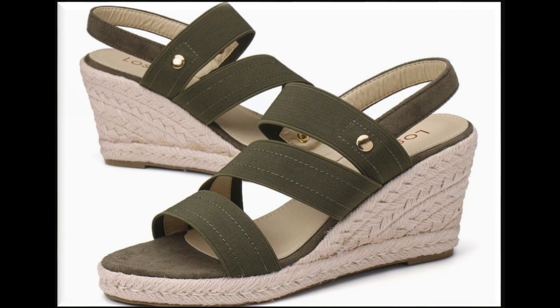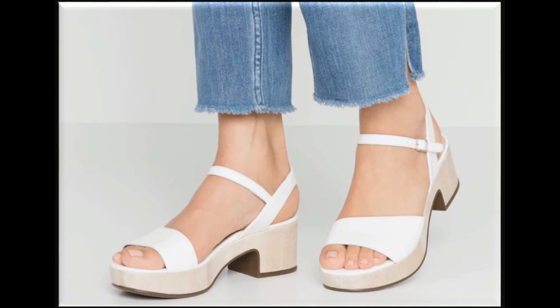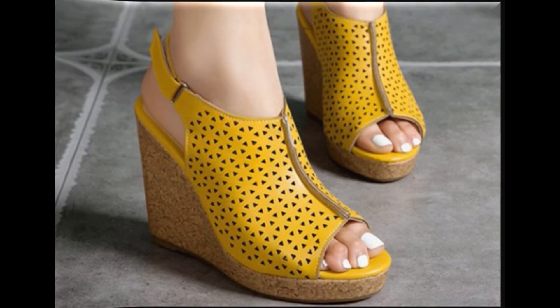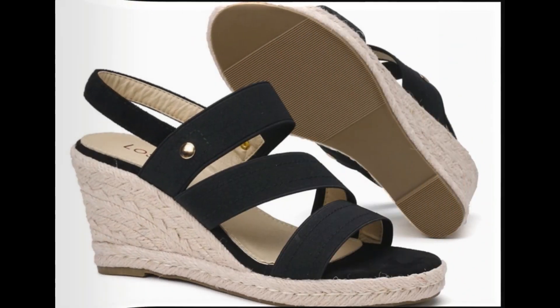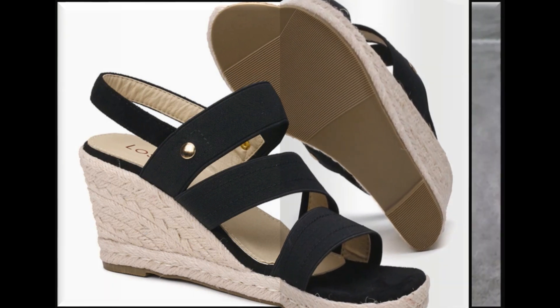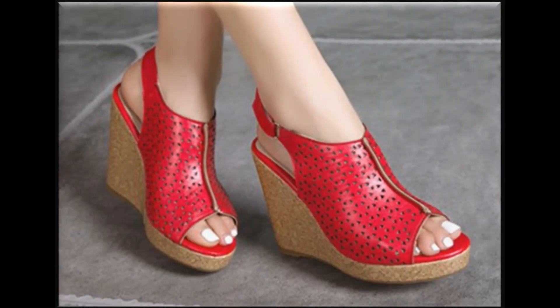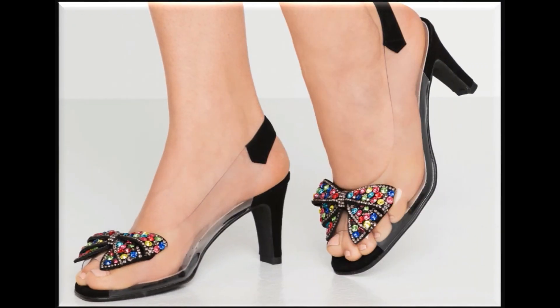Wedge heels are very much in fashion today. Working ladies can also wear them, and for girls who like to wear heels on a daily basis, these designs are also very best for them. There are beautiful leather-made sandals, sling back designs, slip-on designs, and multi-strip designs. Beautiful colors are available that you can match with your summer season outfits.